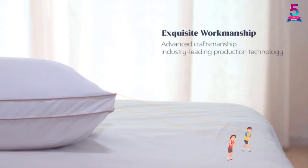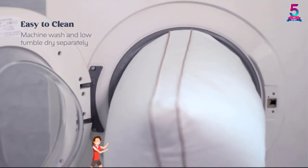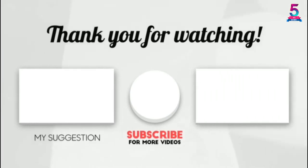All hard workers do need these pillows for the restful sleep they deserve. Thank you for watching, guys. I hope you liked this video. If this video was helpful to you, please make sure to like, comment, and don't forget to subscribe.